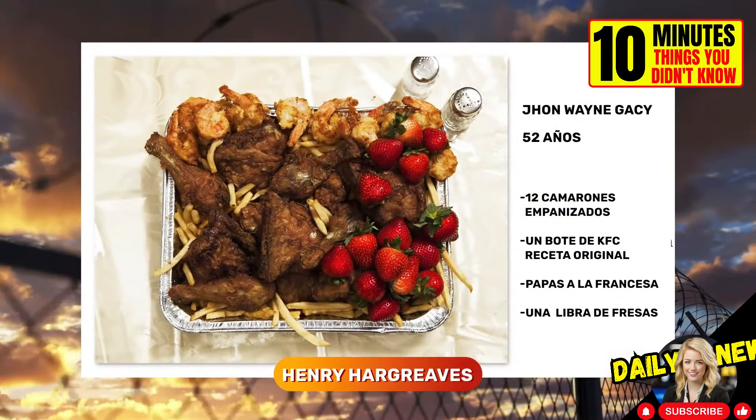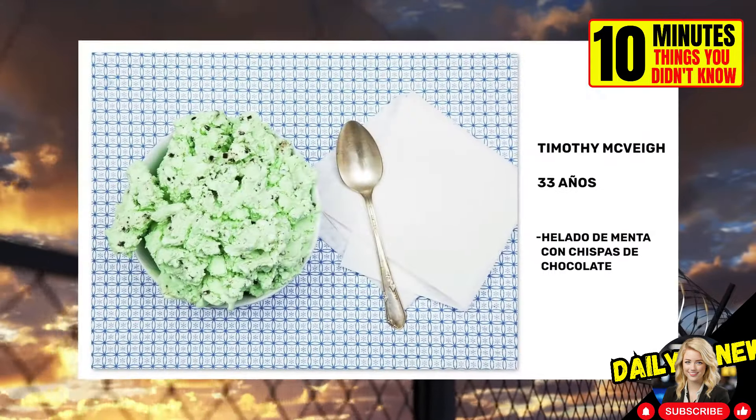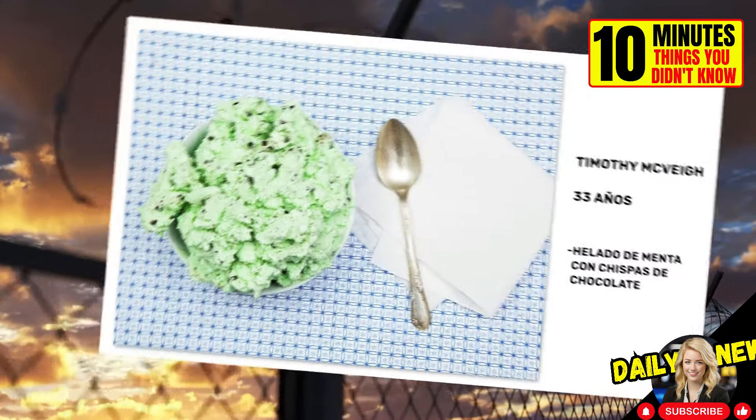Photographer Henry Hargreaves recreates the last meals of death row inmates. These are some of the most famous ones. We'll leave the link in case you want to take a closer look.